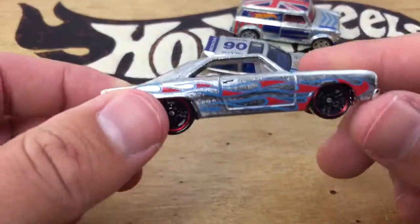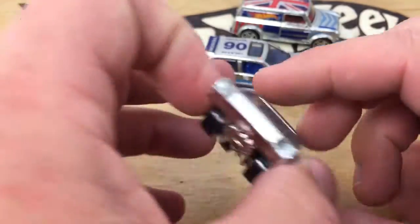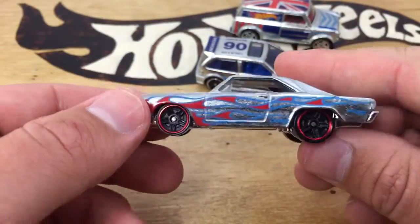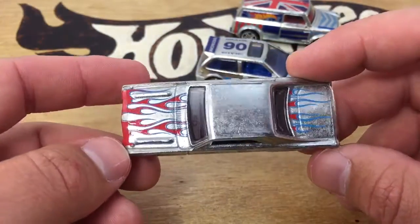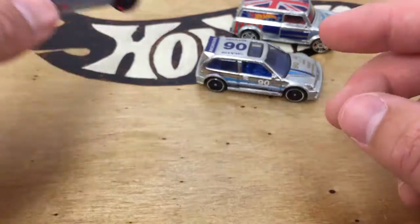So let's take a look at these things up close. Here's the Brazilian Dodge Charger. This is probably my least favorite of the batch, but it's still very cool. I always loved the Zamac — one of my favorite series by far, so this one's pretty cool.